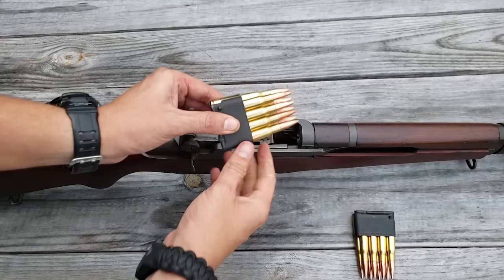If the operating rod doesn't go forward on its own, give it a little tap and she's ready to rock and roll. Most of you may have heard horror stories of Garand thumb — if you load incorrectly, there's a chance the bolt coming forward could catch your thumb, so make sure you're holding rear pressure on that charging handle. To remove the clip manually, pull back on the charging handle, hold it back, then hit the ejector button on the side to eject the clip. That's the famous M1 Garand ping.